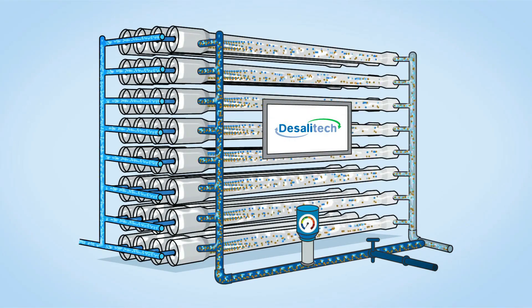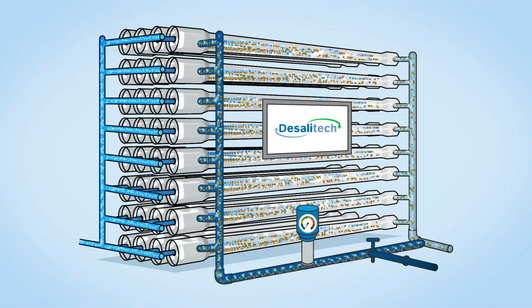Desalatec's patented closed-circuit reverse osmosis systems combine the efficiency of simple filtration and the cross-flow necessary for reverse osmosis membranes.